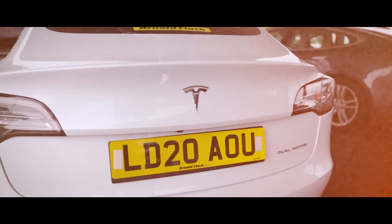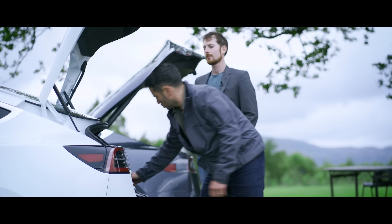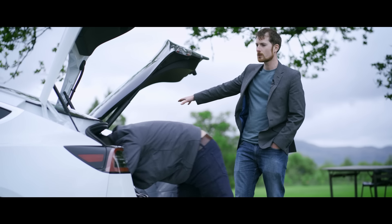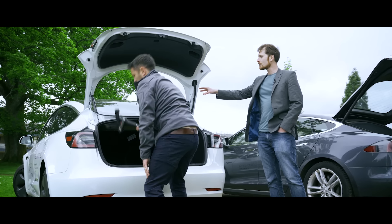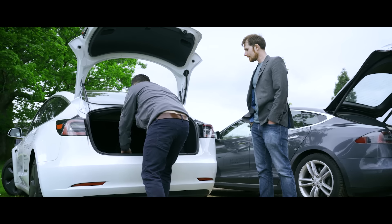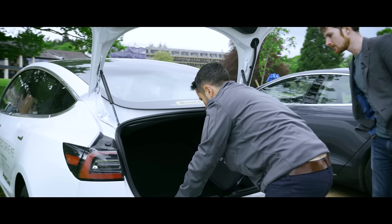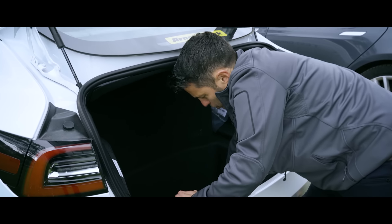Now the boot of the Model 3 — room for lots of bags, it extends really deep again. It's very similar almost to the Model S, with the notable exception that this is a saloon and not a hatchback. And under the boot floor there's another large storage compartment — absolutely massive. Loads of room.